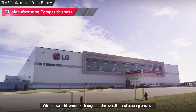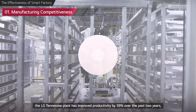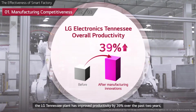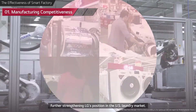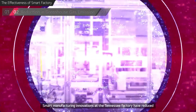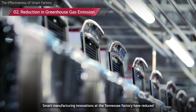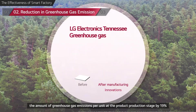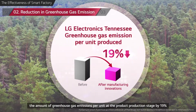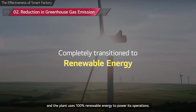With these achievements throughout the overall manufacturing process, the LG Tennessee plant has improved productivity by 39% over the past two years, further strengthening LG's position in the U.S. laundry market. Smart manufacturing innovations at the Tennessee factory have reduced the amount of greenhouse gas emissions per unit at the product production stage by 19%, and the plant uses 100% renewable energy to power its operations.